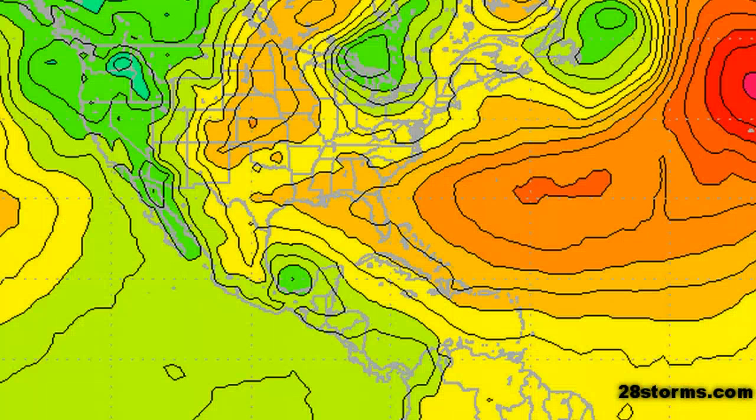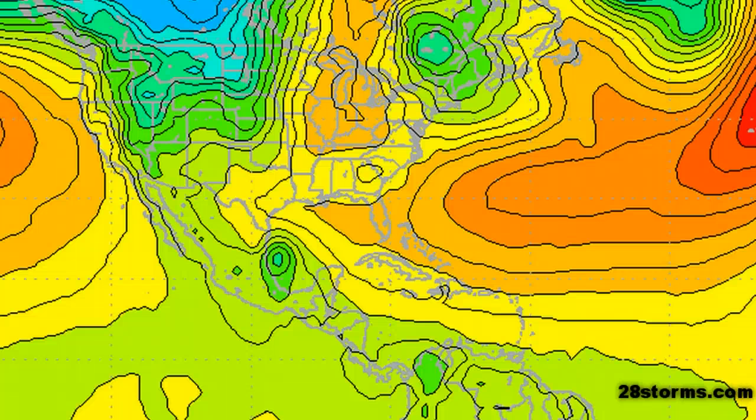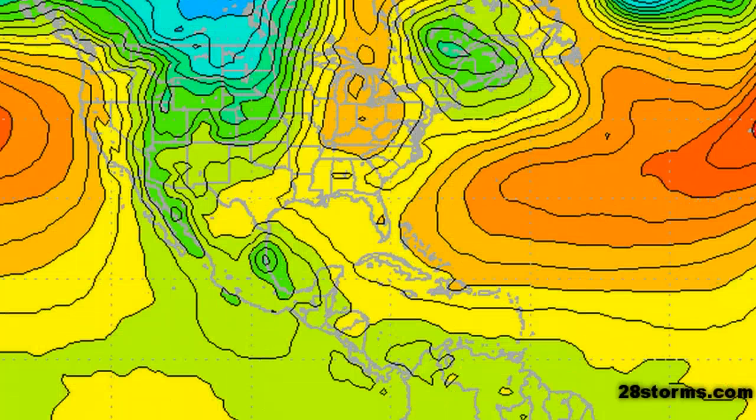As to be expected, the 12Z Canadian model is not overly hesitant to strengthen the system further either. At 24 hours out, this is more than a well-defined tropical storm, and by 36 to 42 hours it is making landfall as Tropical Storm Arlene near Tampico, Mexico.